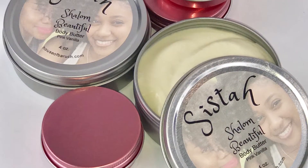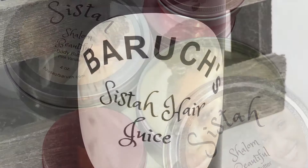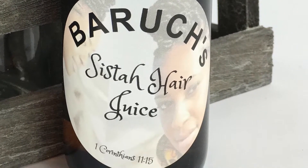And the new, for the sisters in mind, our new line called Shalom Beautiful. Enjoy the body butter, as well as the sister hair juice that we have on the market.